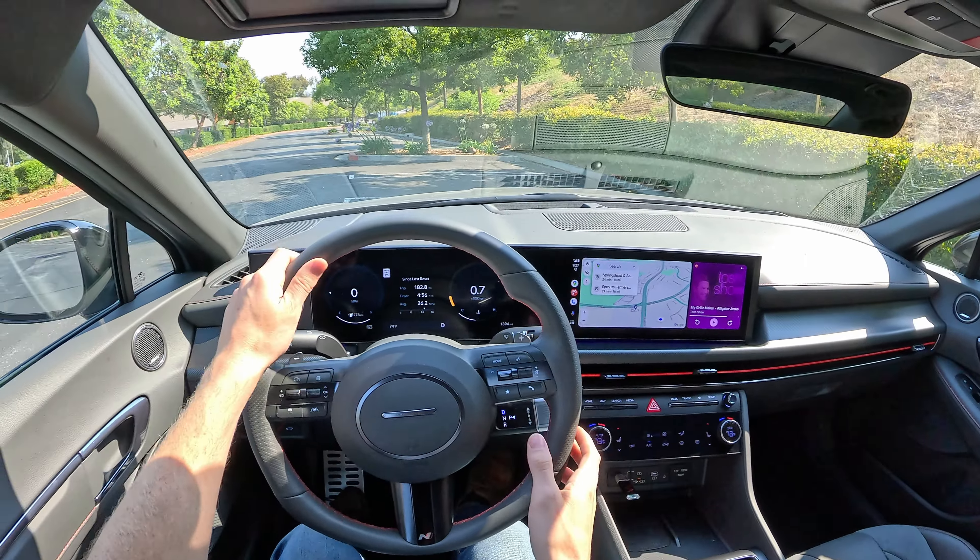If you want to see more on the Sonata N-Line, check the link below. We've got a full review of the Bose sound system, which Hyundai has done an amazing job improving for the facelift — very satisfied with it. We've also got a dedicated breakdown on the 12.3-inch infotainment system, a whole fuel economy test for this N-Line, and of course coverage on the outgoing model.